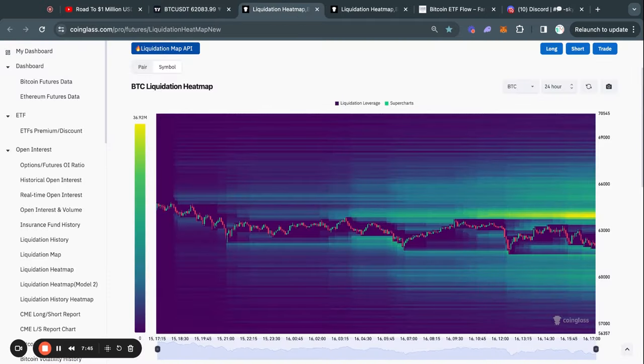Taking a look at the Bitcoin liquidation heat map — I typically stay away from the 24-hour heat map, but because the price action is so critical right now in the short term, I do want to take a look at it. All the way down to the 60,000 US dollar level, there is actually still a decent amount of liquidity — about 20 million dollars worth of people that are longing the Bitcoin price that would lose their money on their trade in case we move down to this price level. So it wouldn't be completely crazy to see us sweep the downside of this liquidity before potentially moving to the upside.